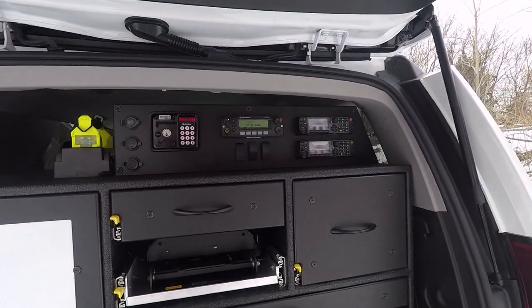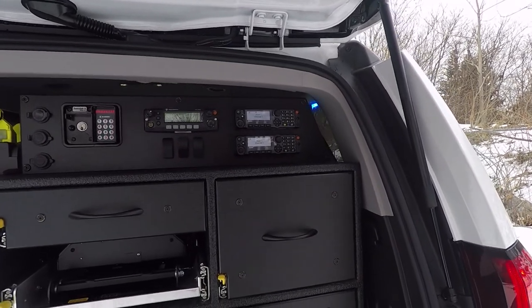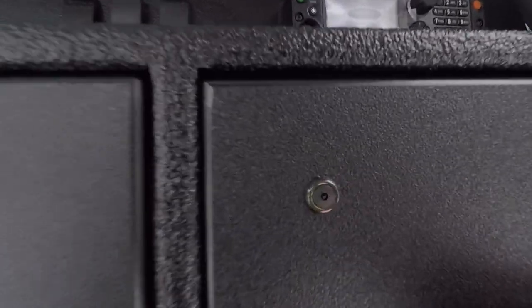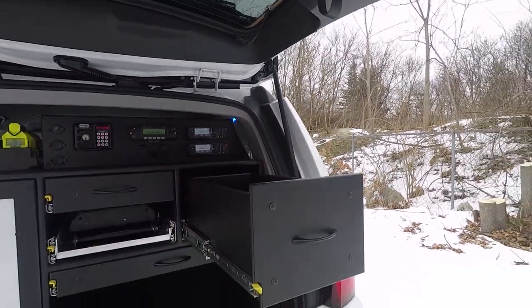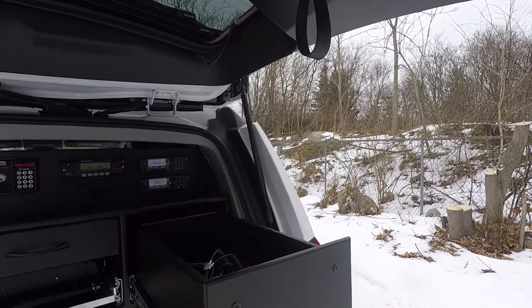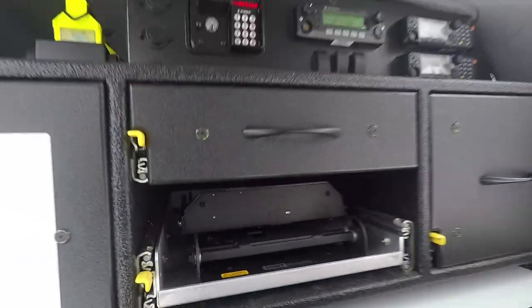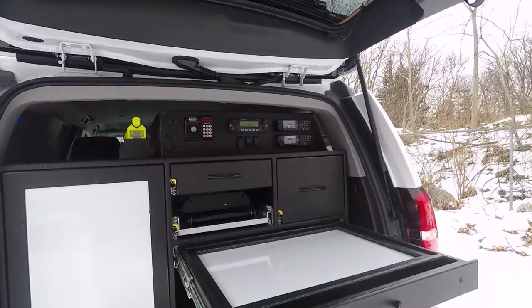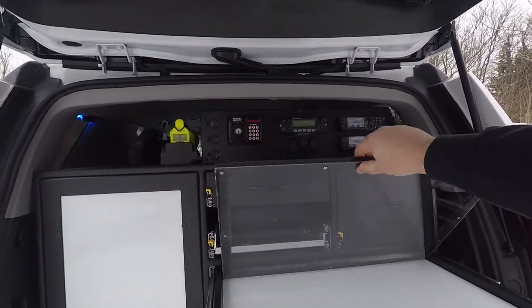Features a radio faceplate for their Knox box, cigarette plugs, and switches. We have a sundry drawer for all their equipment, and then here we have another command board with a lift-up plexi cover for maps.